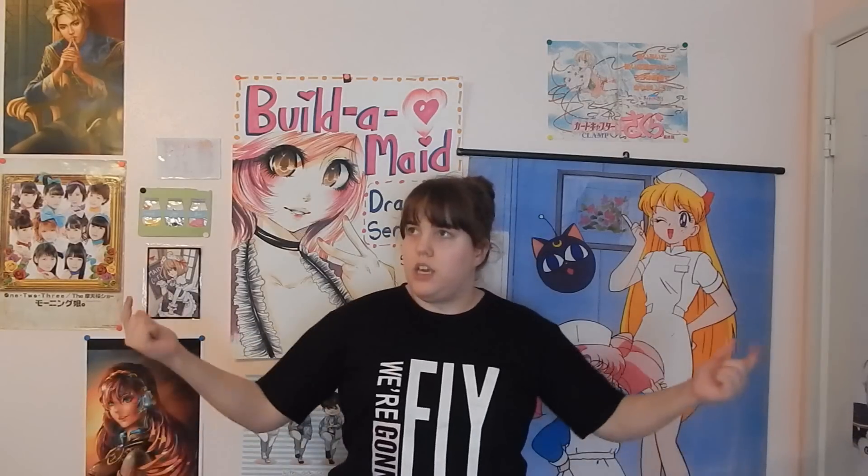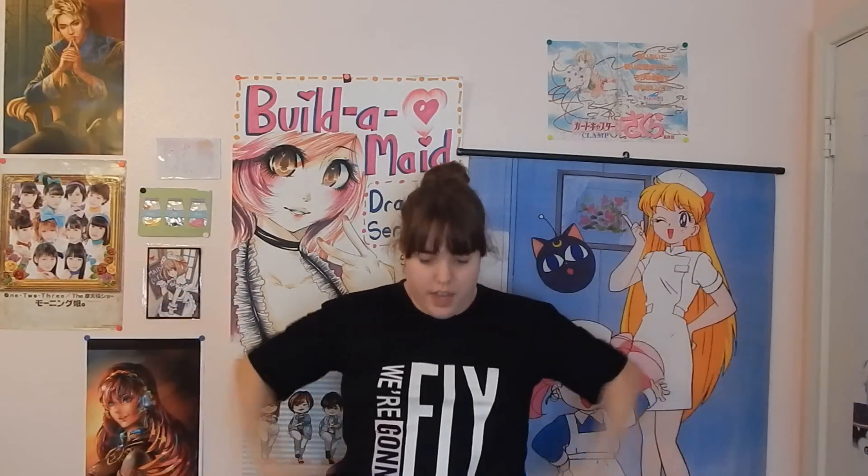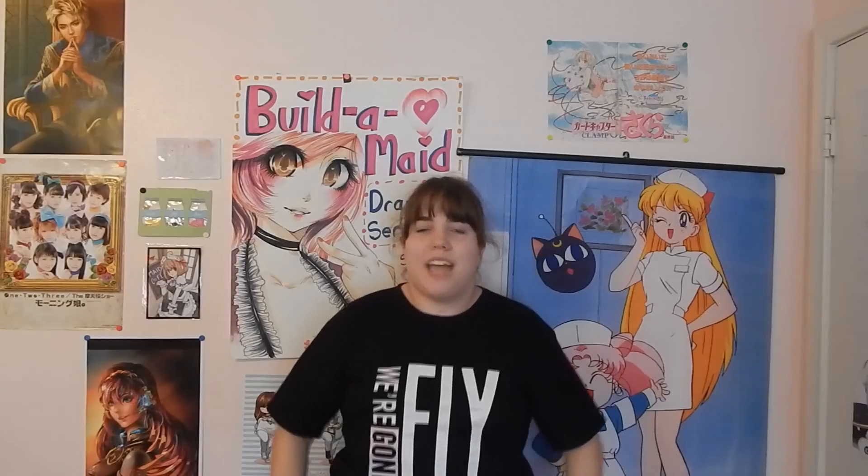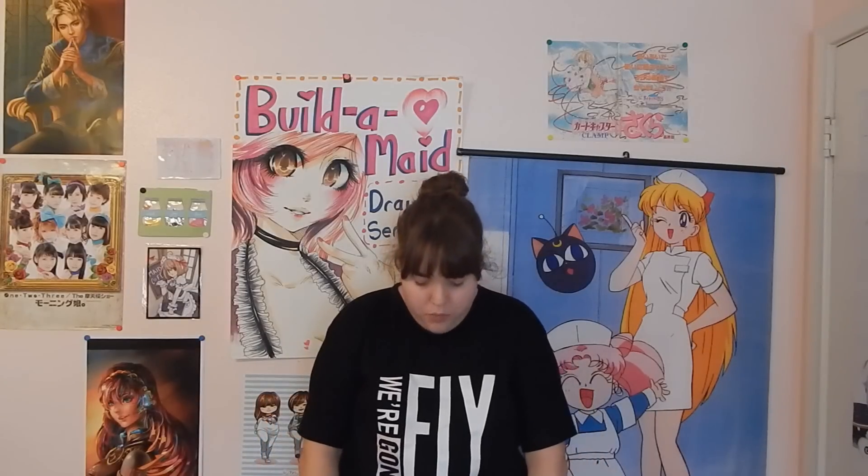I'll leave the link down below in the description box. This is the XXL size — it's a little bit big on me but I like my shirts roomy. I'm about a size 16 so I want to say this would fit a size 18 comfortably.